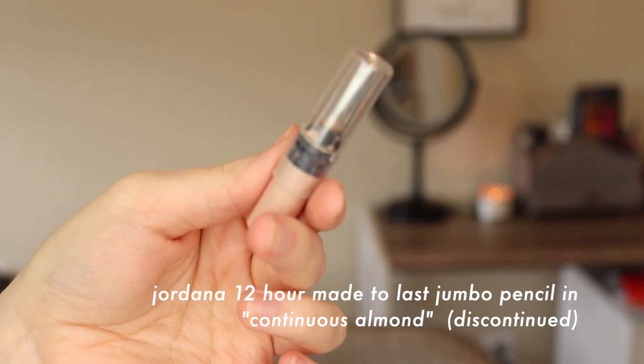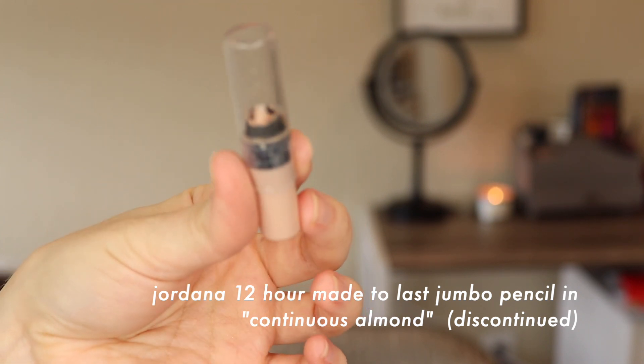This is kind of a surprise — a spoiler if you've been following my Project Pan — but I haven't shared this in an update yet; it will be in my next update. I surprisingly finished this month the Jordana 12 Hour Made to Last jumbo pencil in Continuous Almond. This is no longer sold, unfortunately. It's a great formula — it's a nude color and I used it as my eyelid primer. It took me about eight solid months to go through it using it as an eyelid primer pretty much every time I did eye shadow. You get quite a bit of bang for your buck — I think it was probably only like three bucks. It's one of those formulas that goes on and doesn't really budge, it's almost waterproof. Unfortunately it's no longer sold, but if it was I would totally recommend it.